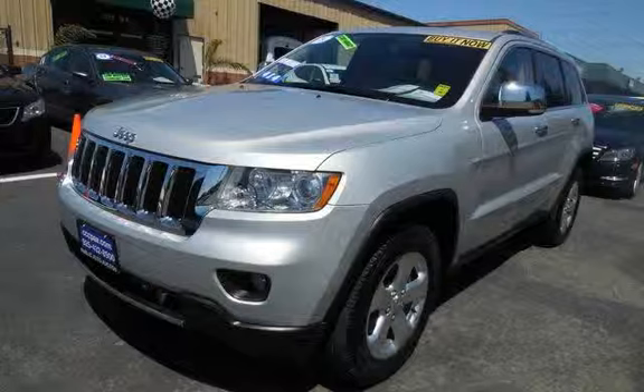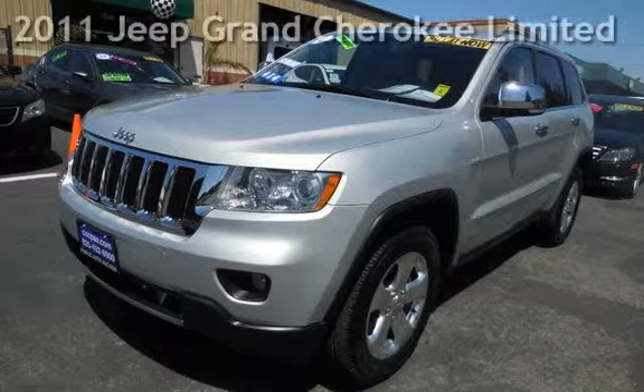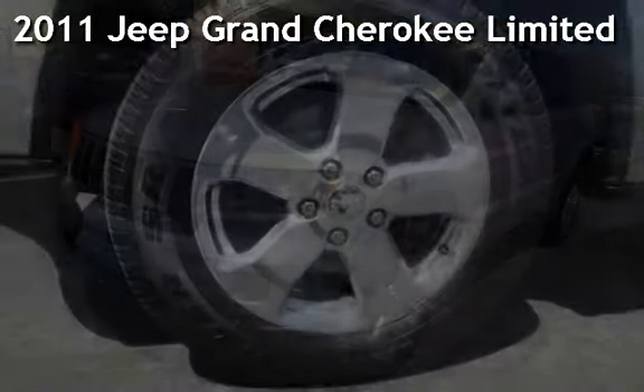Traction Control, Power Windows, Anti-Theft Alarm System, Power Door Locks, and Leather Seats. Presenting a pre-owned 2011 Jeep Grand Cherokee Limited.